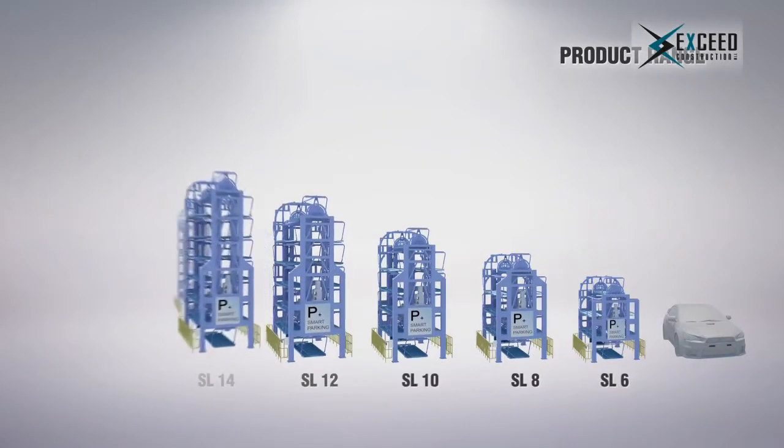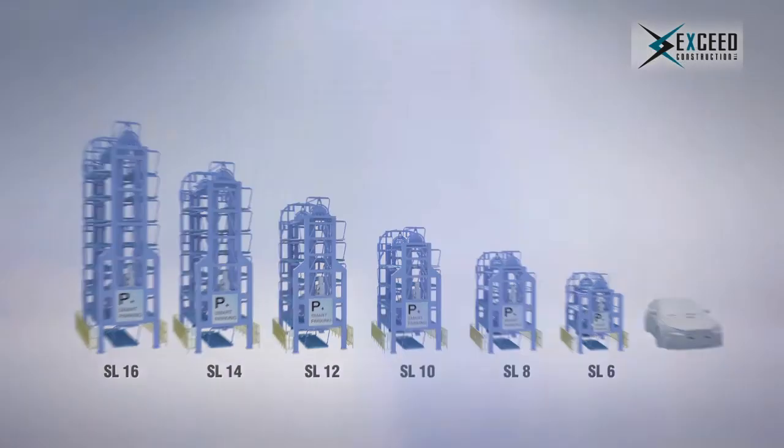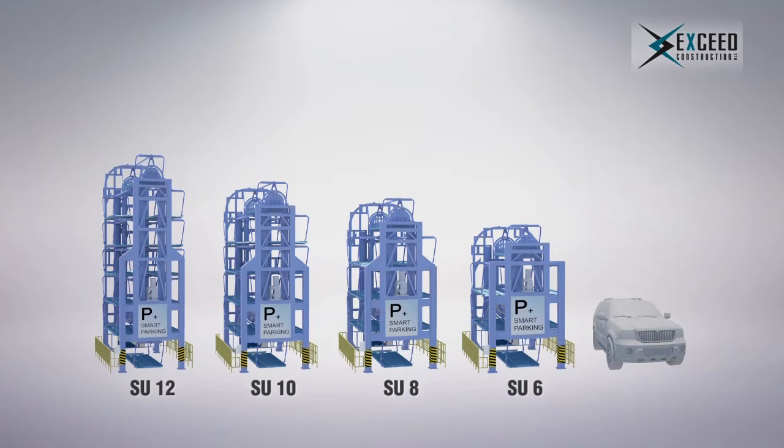Whether to be established with its conventional steel structure or to have a state-of-the-art modern look is entirely up to you. At XSEED Construction, we provide two series: SL Series for sedan cars, ranging from 6 to 16 cars, and SU Series for SUVs that suits the Kuwait market needs, ranging from 6 to 12 cars.